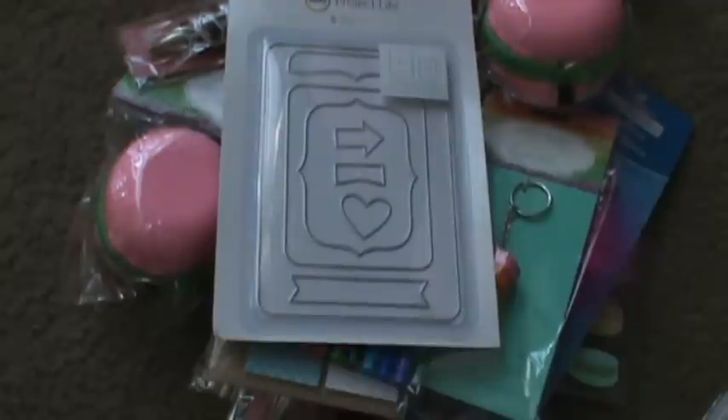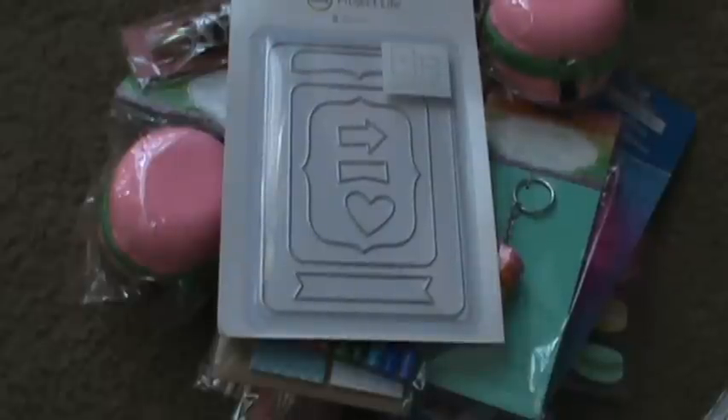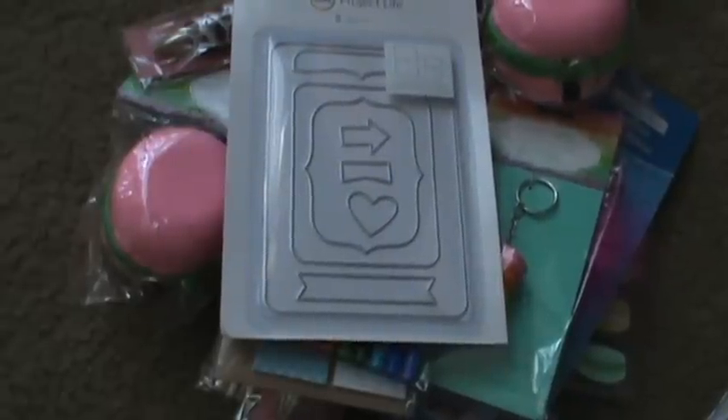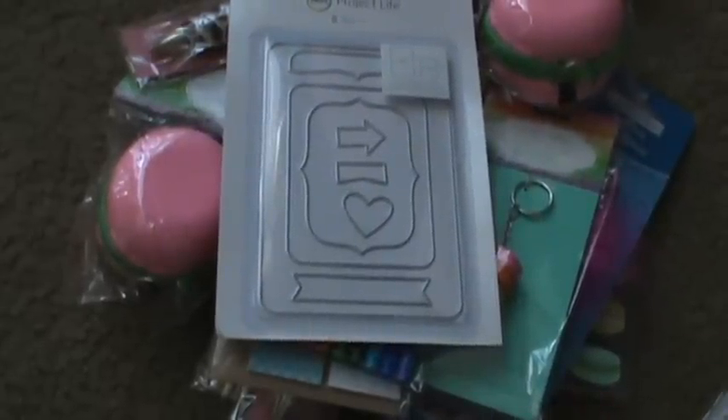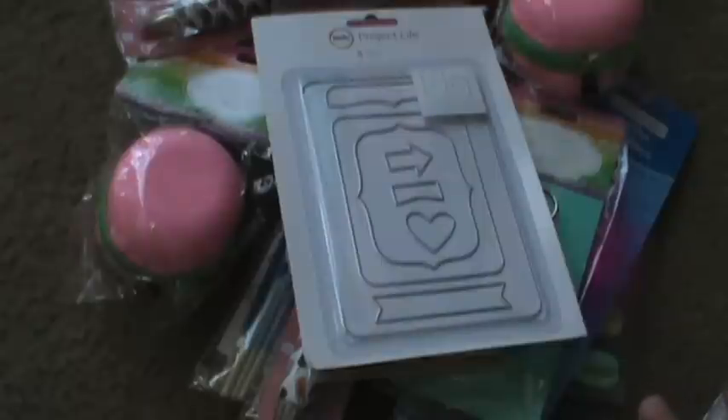I guess I can show you my Walmart haul. I have a few more minutes before I have to go. Since Michaels didn't have that Martha Stewart pack of paint, I was looking at the other little bottles in Michaels and I thought Walmart's probably cheaper — and Walmart was right around the corner. So I just ran there and they were cheaper.